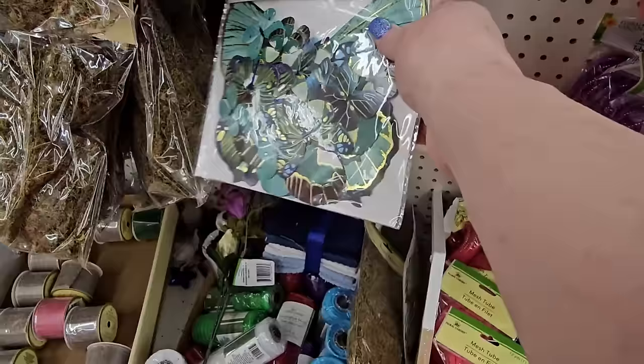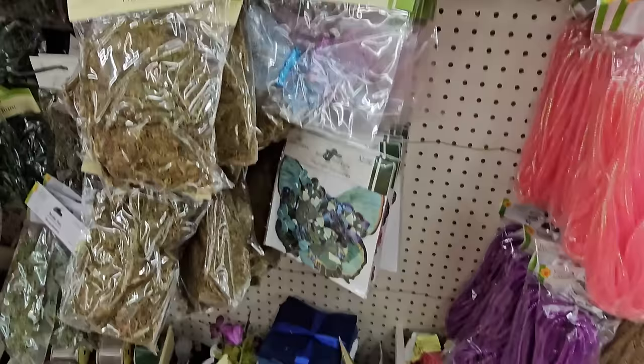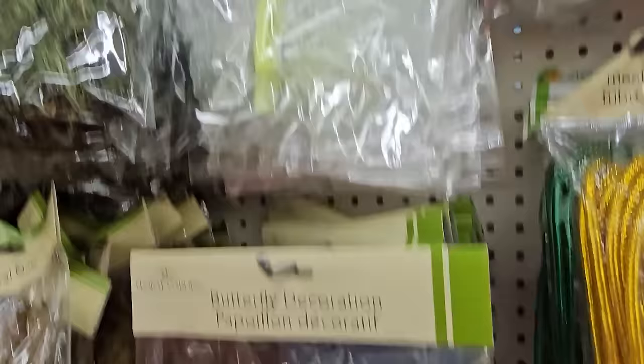Oh, and they have a red one too — red and pink, and some orange ones. Above that, they have butterfly decorations in purple or blue, one per bag. And here's a bright yellow neon one up here.